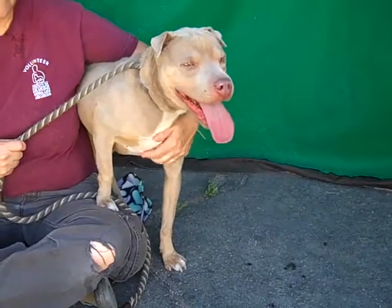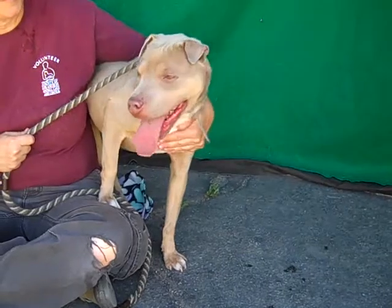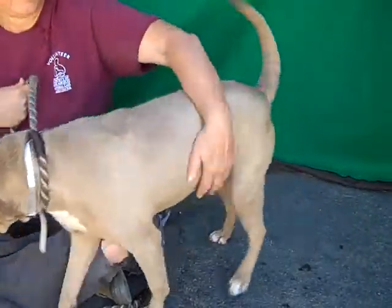She scored well on her temp test and she's good with other doggies. We had a smaller, kind of timid dog out here with her earlier and she was just wagging and happy to meet the dog.